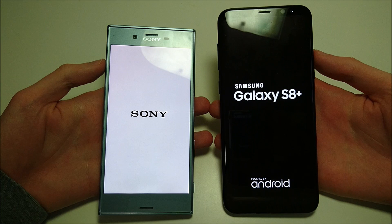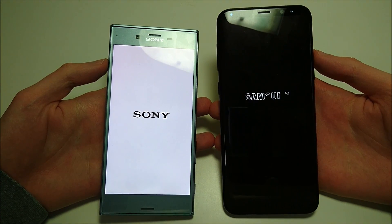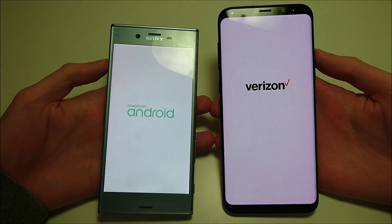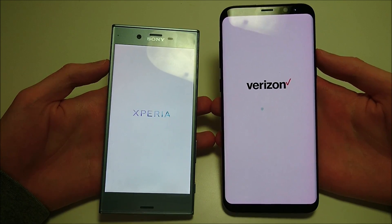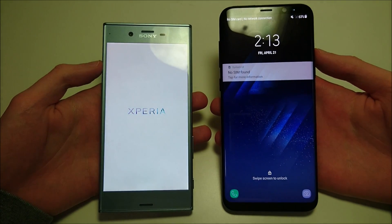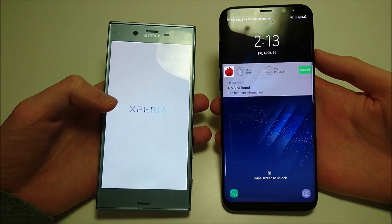Both these phones are brand new. It is worth noting that Sony is coming out with the Sony Xperia XZ Premium in the next few weeks, however this is still the best Sony phone currently on the market. Between the two, you do have better internal specs on the Samsung — the Snapdragon 835 and 4GB of RAM, versus the Sony's Snapdragon 820 and 4GB. The upcoming Xperia XZ Premium will have the Snapdragon 835 as well.